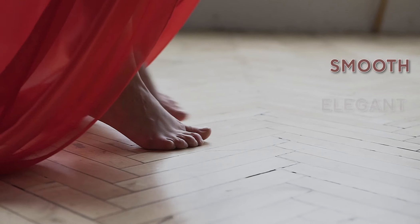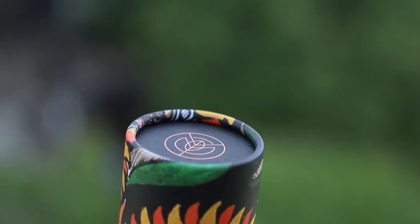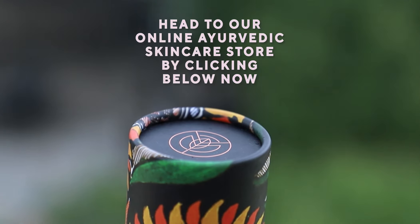Imagining those smooth, elegant porcelain skin on your legs already? Head to our online Ayurvedic Skin Care Store by clicking below now.